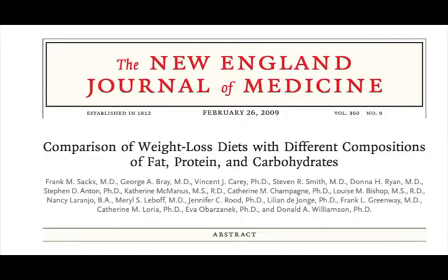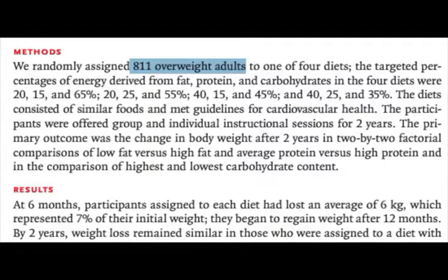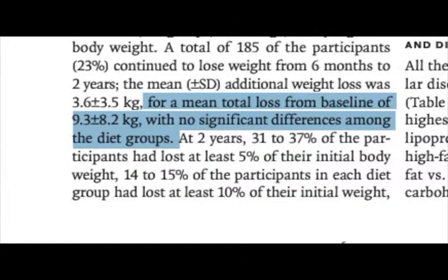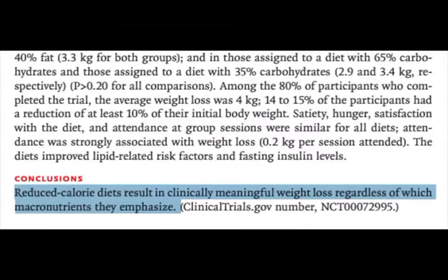Now notice how over the course of this video I haven't said anything about your macronutrient ratio — meaning carbs, protein, and fat — and that's because your macronutrient ratio is a whole lot less important to weight loss than you think it is. A study comparing weight loss diets with different components of fat, protein, and carbs took 811 overweight adults and assigned them to various diet groups with different ratios of carbs, fat, and protein, which the subjects followed for two years. What they found was that there was no difference in weight loss between the different diet groups. They concluded that reduced calorie diets result in meaningful weight loss regardless of which macronutrient they emphasize. Carbohydrates could come from sweet potatoes or candy; fat could come from walnuts or hydrogenated vegetable oil. What you need to do is focus your diet on whole foods, not processed ones.